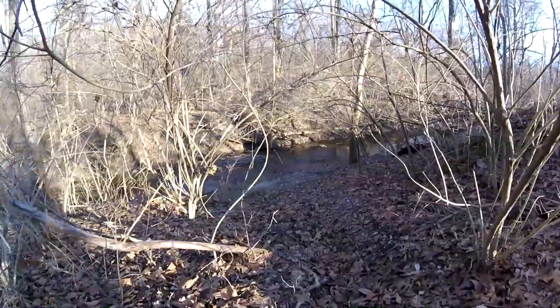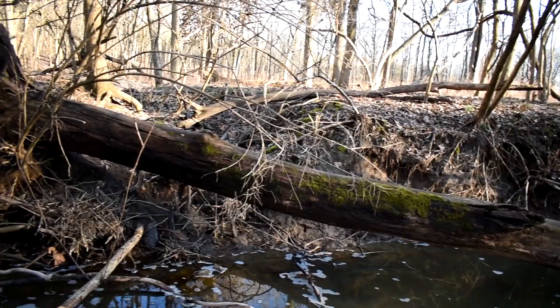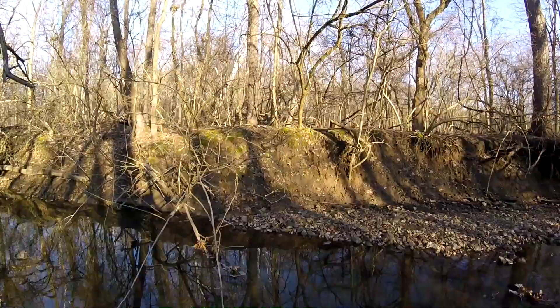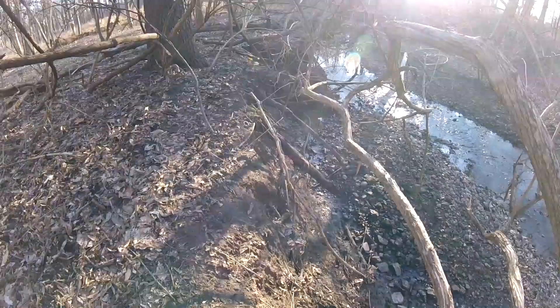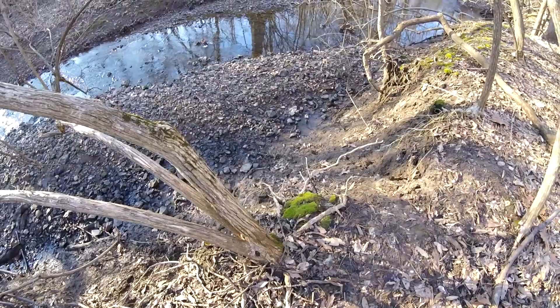The GPS owner is pointing me down towards this brook — we'll have to take a look. It tells me I'm within 12 feet of the cache, but I'm wondering whether it's 12 feet this side of the brook or 12 feet that side of the brook. My GPS unit is pointing me down there, but the question is how do we get down?